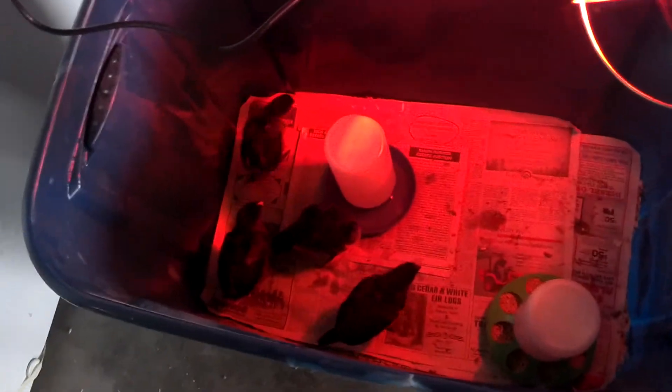The four that we got earlier, we moved them to the garage. They don't need to be quite as warm anymore. They still have their heat lamp, but we have to get a screen top because they're starting to get out.